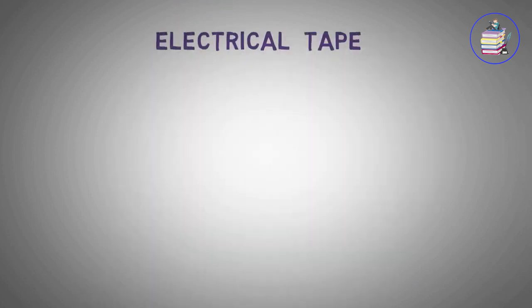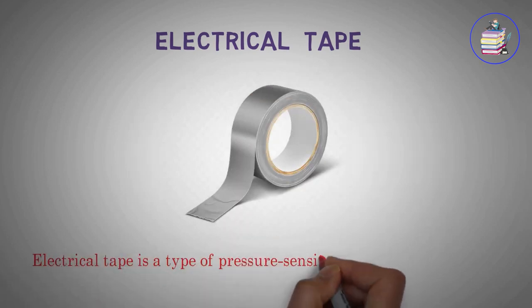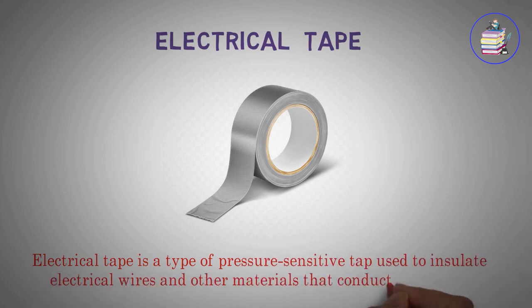Electrical tape. Electrical tape is a type of pressure sensitive tape used to insulate electrical wires and other materials that conduct electricity.